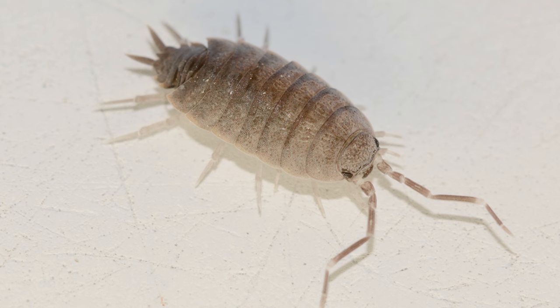Found all over the world, wood lice live in moist, decaying vegetation, primarily in gardens, forests, and leaf litter. Sow bugs are not harmful because they do not sting or bite, they won't infest clothing, food, or wood, and they do not pass on any diseases to humans. They are also beneficial to have in gardens.